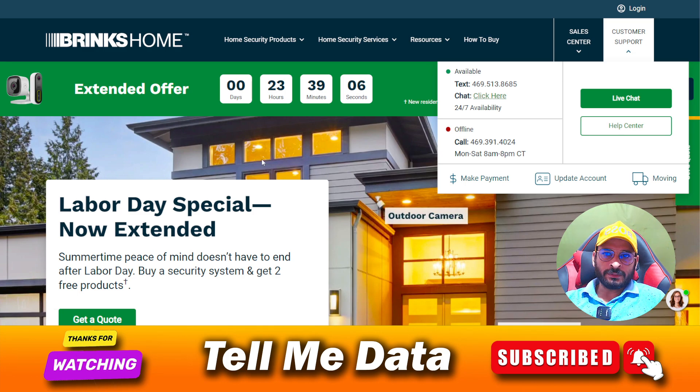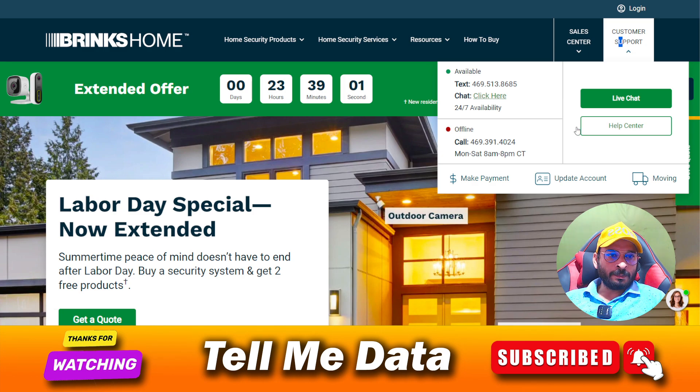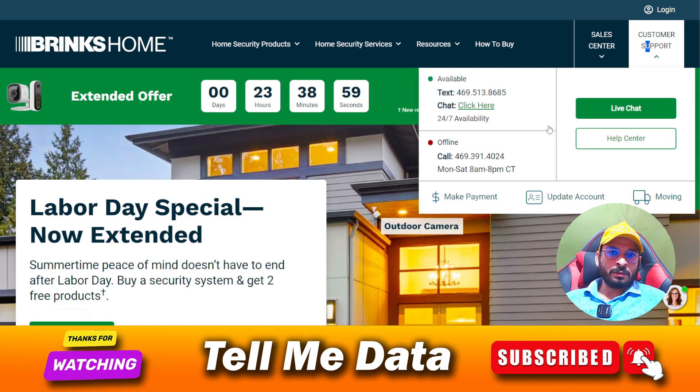First of all, what you have to do is visit the official website. On the official website you can see their contact information. You can make a screenshot or you can pause my video and note down the numbers.